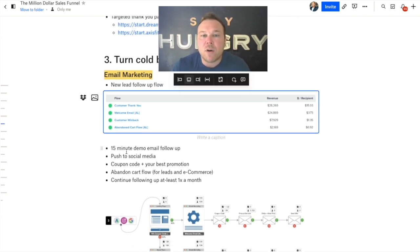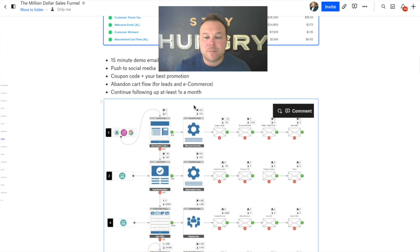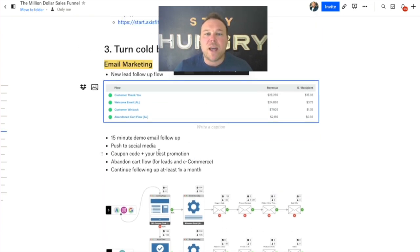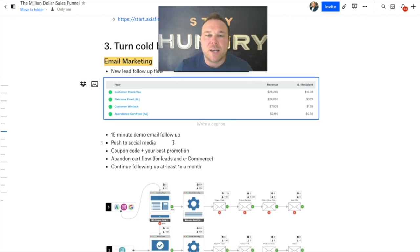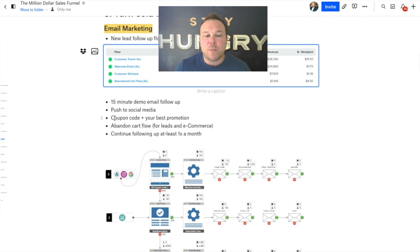So number one, you can do demo calls. If you're higher ticket — over $500 in sales — you might want to jump on a 15-minute Zoom call face to face. Build that better relationship and they're more likely to buy after that first call. Tell them to follow you on social media. On the first email when you give them the coupon code, also ask them to follow you on social media wherever you're most active. Now they're getting your emails and seeing your social media posts — what better way to turn someone from cold to warm? That's really the goal with the million dollar sales funnel.